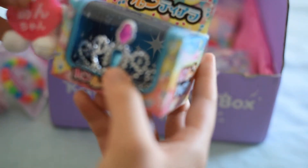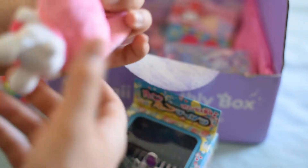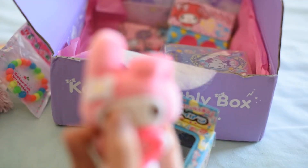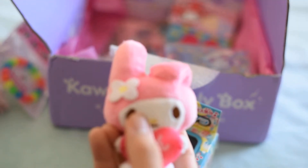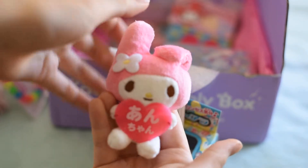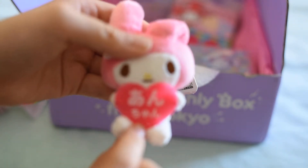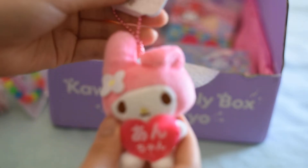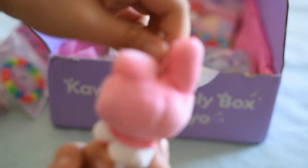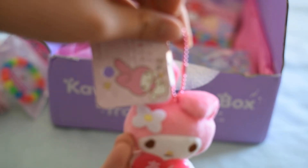These two kind of got mushed together, but it's a My Melody plush, and I love how its ear is kind of folded over. Having a little bit of focusing difficulties. I don't know what it says here, so if someone could help me out, that'd be great. It's a great little accessory — maybe to hang on my backpack, or on my car when I finally get one.